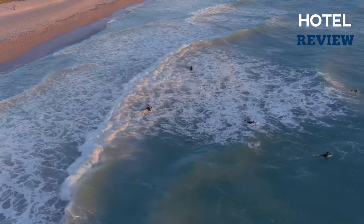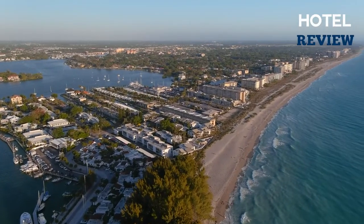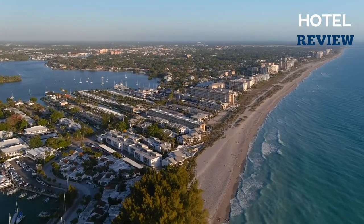The beaches in Venice provide the wonderful perk of free parking. With this list of the top beaches in Venice, Florida, pack your beach bags and hit the sand.